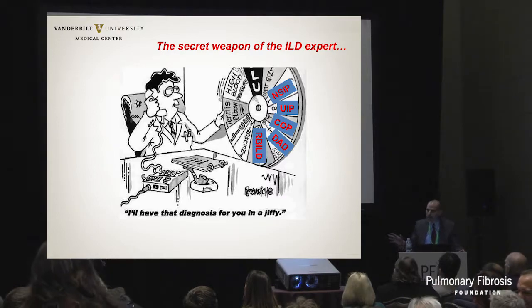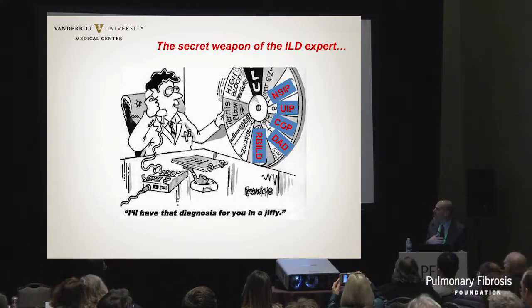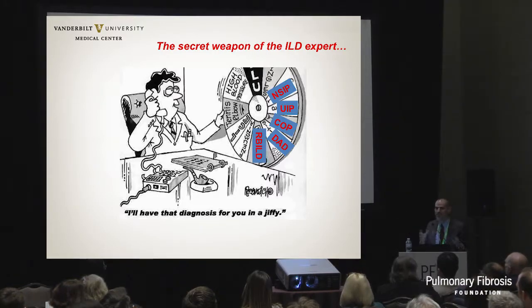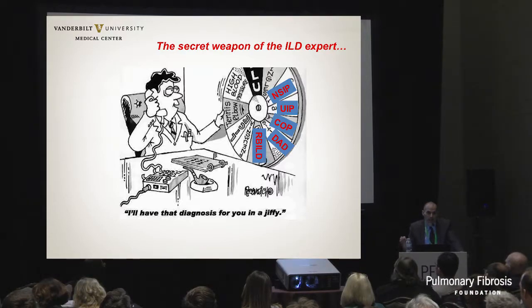I'm not an ILD person, I'm more of a lung cancer interventional pulmonologist. But when I send patients to ILD specialists, the impression is that they kind of randomly pick some acronym that may or may not be relevant to patient care. Of course, this is not true - these acronyms are very specific and primarily refer to what the pathologist looks at under the microscope.